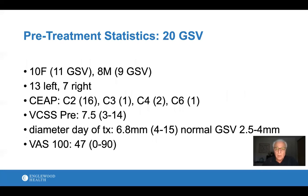Some statistics: there were 10 females and 8 males; 20 veins were treated. One female and one male each had two veins treated in both legs, which is why there are 18 patients. Most veins are on the left side. The CEAP classification — measuring disease severity — showed most were C2, meaning visible varicose veins, while others had skin changes or darkening, and one patient had an ankle ulcer. The VCSS score improved for all patients from pre- to post-treatment. Average vein diameter was about 6.8mm across all 20 patients, and about 7.5mm for the 15 with full results. A normal saphenous vein is about 2.5 to 4mm. Pre-treatment pain averaged about 47 out of 100.